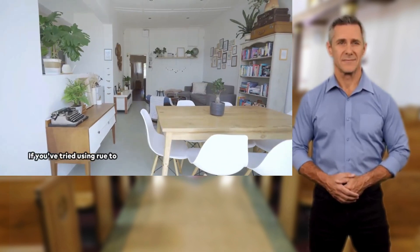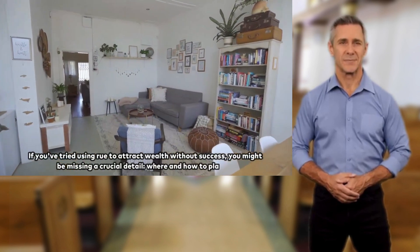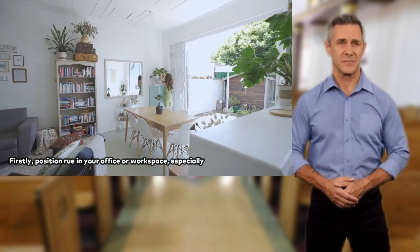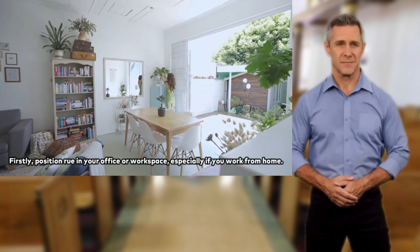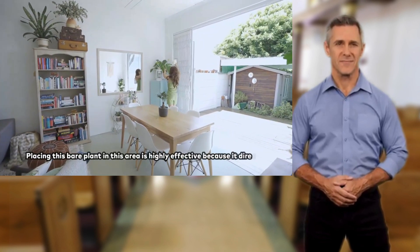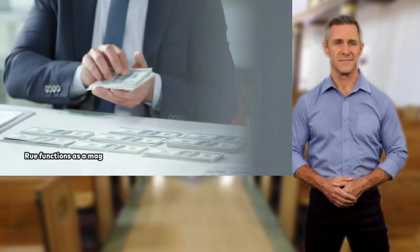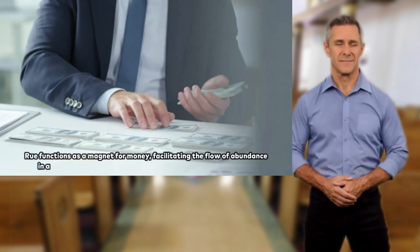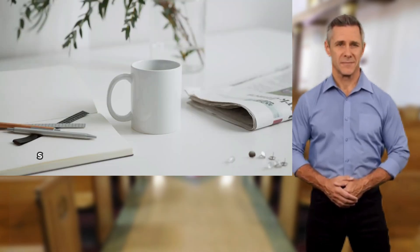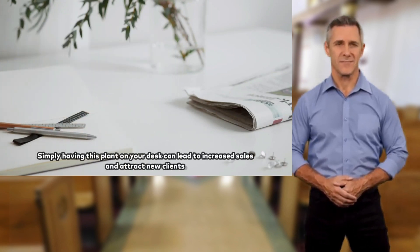If you've tried using Rue to attract wealth without success, you might be missing a crucial detail: where and how to place it. Firstly, position Rue in your office or workspace, especially if you work from home. Placing this plant in this area is highly effective because it directly influences your economic endeavors. Rue functions as a magnet for money, facilitating the flow of abundance and presenting new economic opportunities. Simply having this plant on your desk can lead to increased sales and attract new clients.